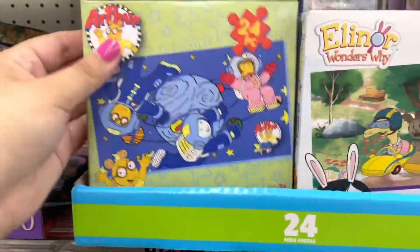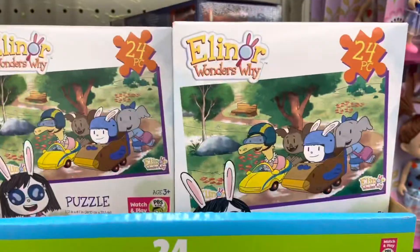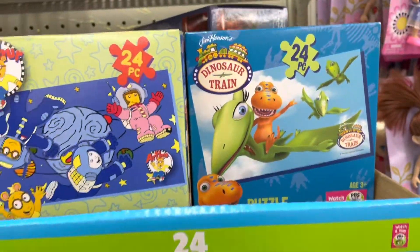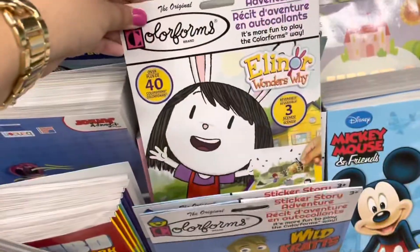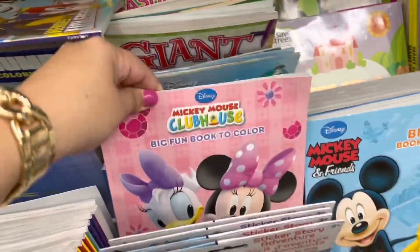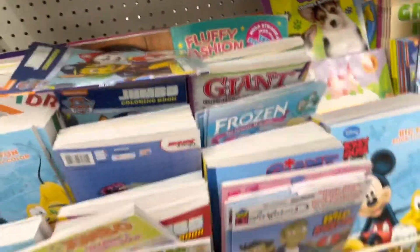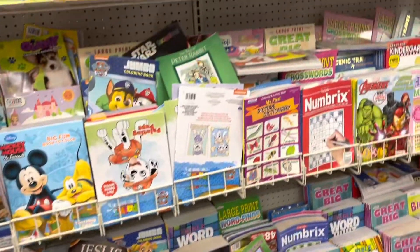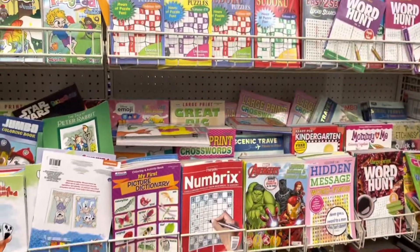Oh my god, they have puzzles of Arthur, Ellinor Wonders Why, and Dinosaur Train — obsessed, I want one of each! They even had little sticker books and something like Wonder Crafts or something like that.